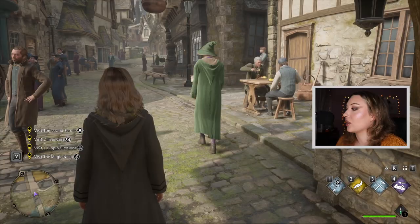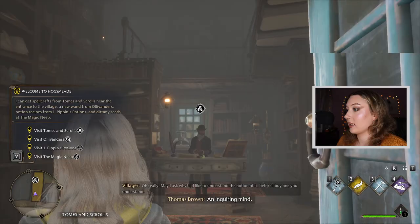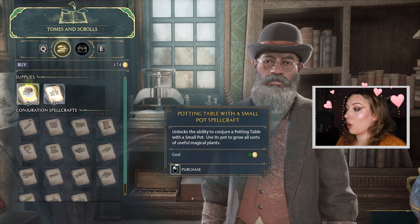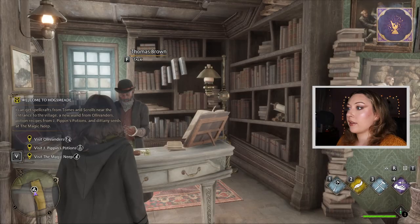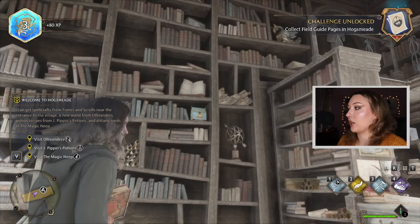Let's get right into it — welcome to Hogsmeade, everybody! Isn't it so cool? We have our quests here and we're gonna start doing them one by one. First we have to visit the bookshop. Let's get some spell crafts — oh, this is free, I'll be taking both! Everything else is a little over budget. I also spotted a chest, and a flying page which is more valuable, so I grabbed that.